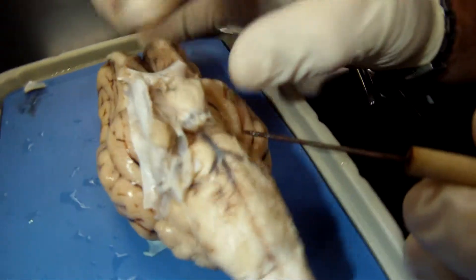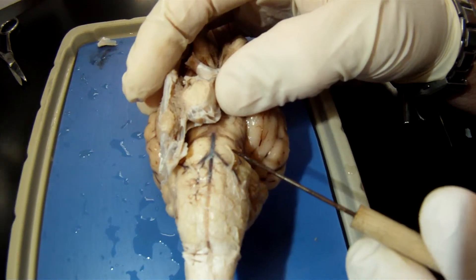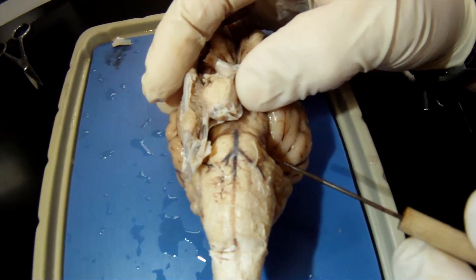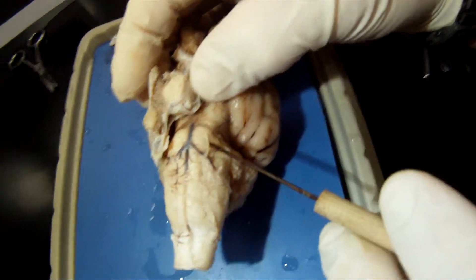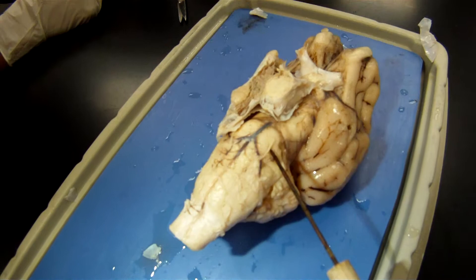Number 6 we've separated already, but this is number 6 right here, this little strand. And number 6 is the abducens. We're going to cut right now so we can go see 7, 8, 9, 10, 11, 12.